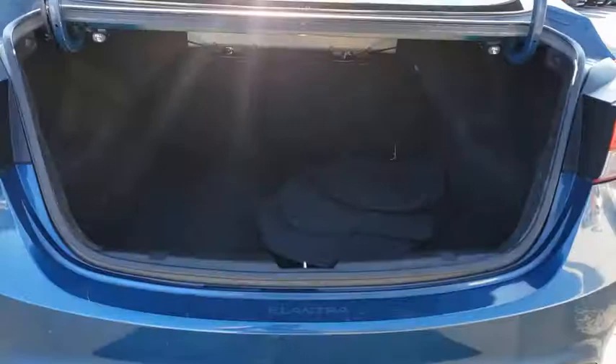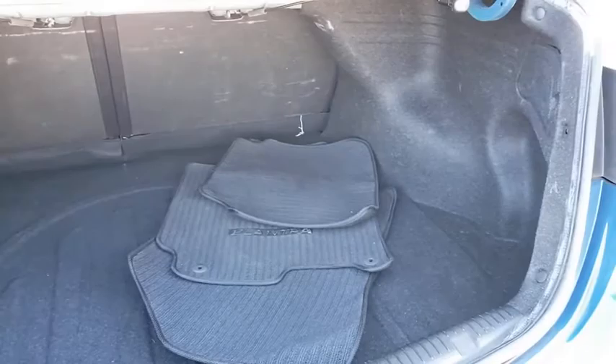Leather-wrapped steering wheel. Heated front seats. Outside temperature gauge. Day and night rear view mirror. Four-piece floor mat set. Low tire pressure warning.